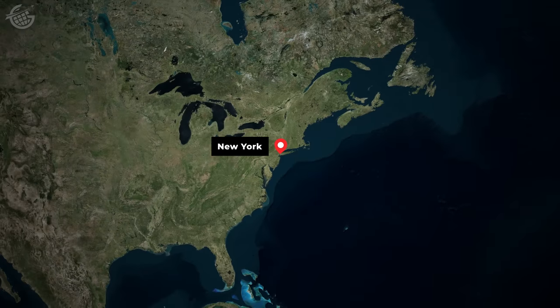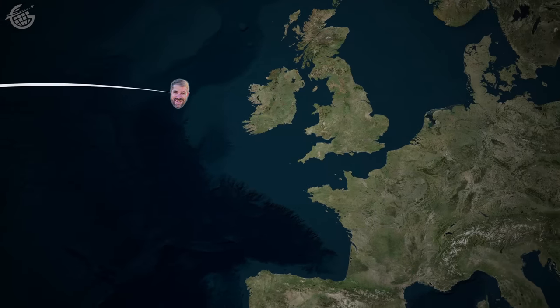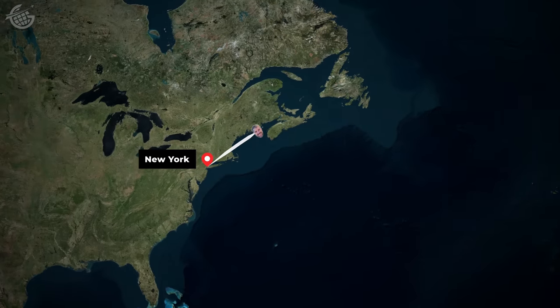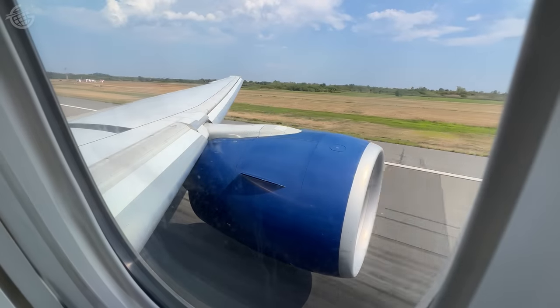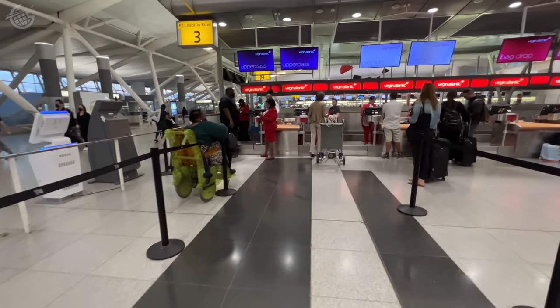Let's see how these two fierce rivals do head-to-head in business class. Here's the plan: we'll fly with Virgin Atlantic in their new upper class from New York to London. Then we'll fly back with British Airways in their latest club suite. We'll compare the two using the Jeb score and name a winner. Let me know in the comments below who you think is going to come out on top. Let's get into it.